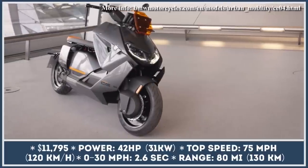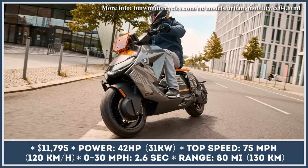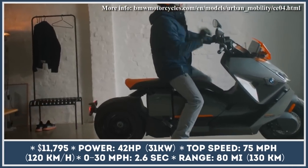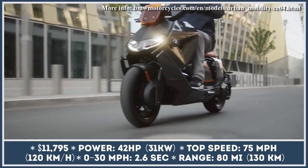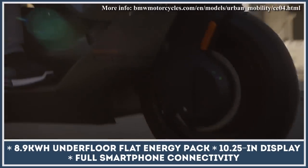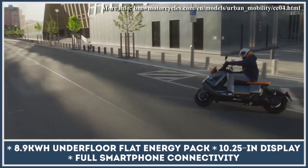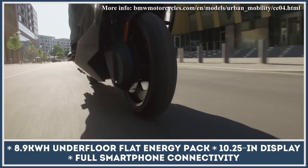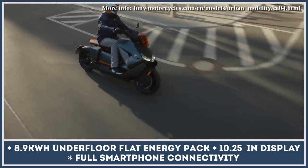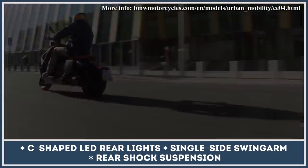Under development since the release of the BMW Concept Link in 2017, the new maxi scooter from BMW's Motorrad USA branch is now ready to hit the roads in early 2022. The production model gets a liquid-cooled electric motor with a maximum output of 42 horsepower, while its flat energy battery pack is rated for 8.9 kWh and is located under the floor. This powertrain can supply a zippy 0–30 mph acceleration time of 2.6 seconds and reach a top speed of 75 mph. The riding range is expected to reach 80 miles.